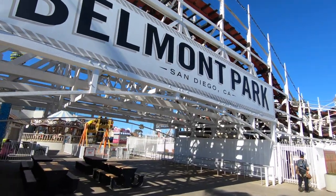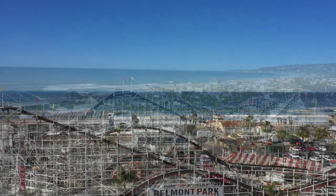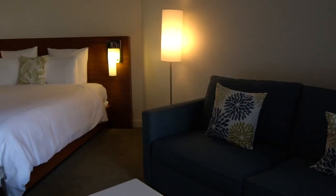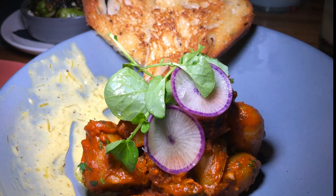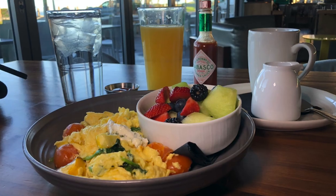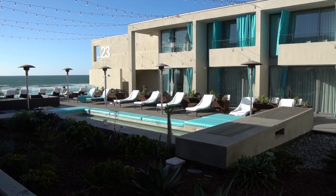Nearby is the famed Belmont Park, which is one of the last remaining seaside amusement parks in the country, featuring an old wooden roller coaster dating back to the 1920s. The rooms at Tower 23 are modern and luxurious, and the suites even have large jacuzzi tubs for a romantic getaway. The property also has a fantastic restaurant that embraces its Southern California roots. Tower 23 is a trendy hotel with lots of thoughtful coastal details throughout.